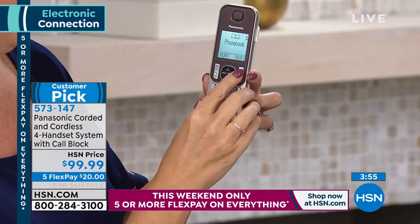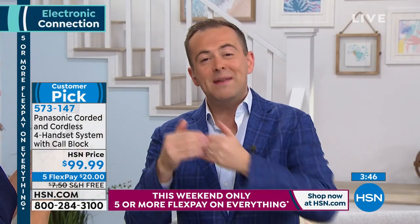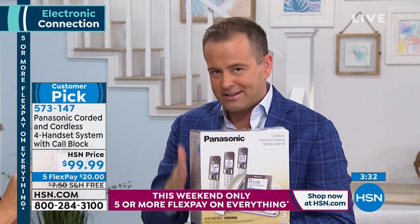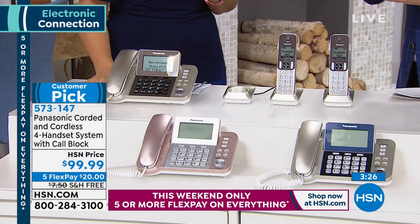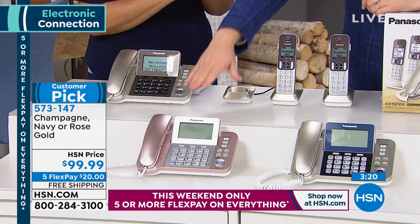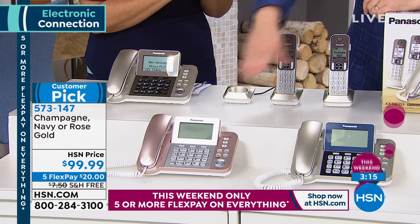We're counting down to the end of this presentation. We're doing free shipping and handling plus flex pay — everything today is five flex. You can find home phones for $99 at a store, but where we're competitive tonight is you're getting a four-pack instead of a three-pack, with call blocker built in, and the choice of rose gold, navy, or champagne.